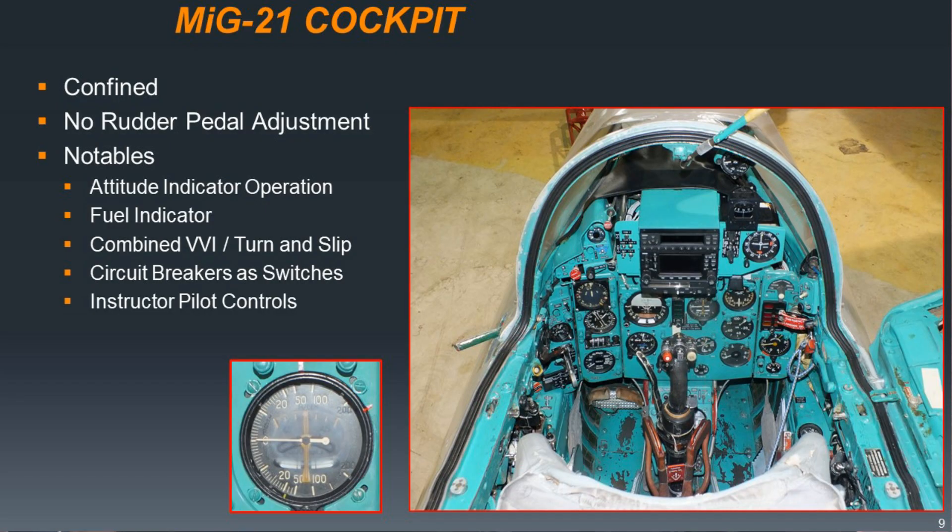The MiG-21 has an engine oxygen system — it bottles oxygen on board, so if you flame the engine out at high altitude, it will inject oxygen into the flow to enrich it so you can get the engine to relight. Pretty slick. It's a 7G airplane. Here's the cockpit — pretty confined. Your shoulders are shrugged; it's pretty tight. I'm not a tiny guy to begin with.